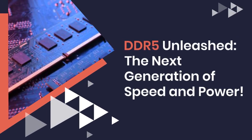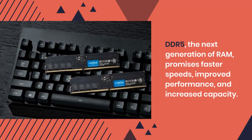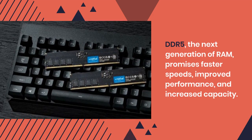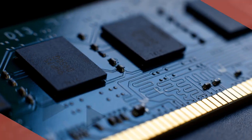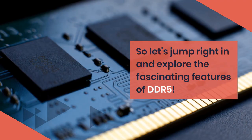DDR5 Unleashed: the next generation of speed and power. DDR5, the next generation of RAM, promises faster speeds, improved performance, and increased capacity. So let's jump right in and explore the fascinating features of DDR5.